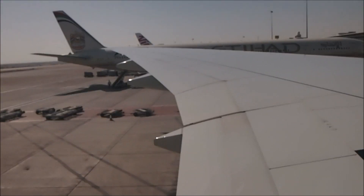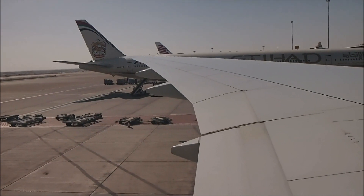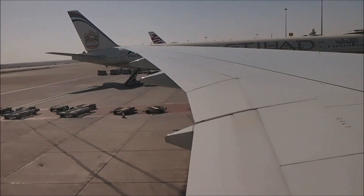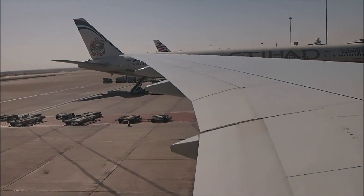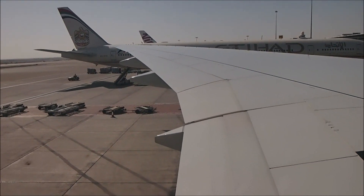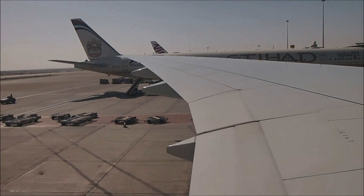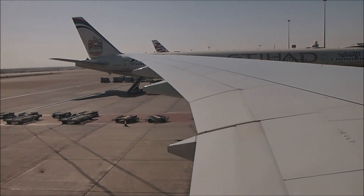So this is Etihad EY19 from Abu Dhabi to London Heathrow. This is a Boeing 777-300. I'll stop the video now and I'll resume recording once we complete the pushback.